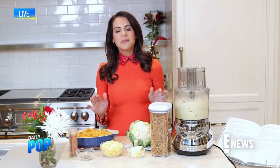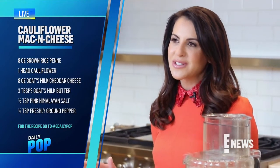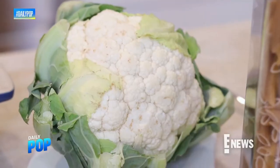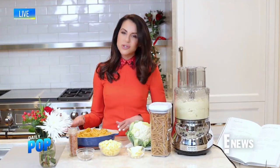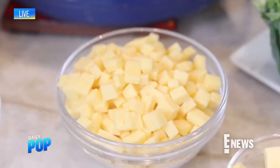No holiday meal is complete without a delicious mac and cheese. Kristin Cavallari's cauliflower mac and cheese is a fantastic recipe minus all the guilt. She uses brown rice penne pasta and adds cauliflower — a great way to sneak in vegetables for your kids without them tasting it. Put all the ingredients in a food processor, add them to your penne, then finish it in a casserole dish with extra goat cheese on top. Goat cheese has more minerals and vitamins than cow cheese and is much easier to digest.